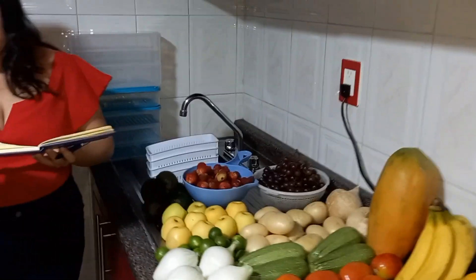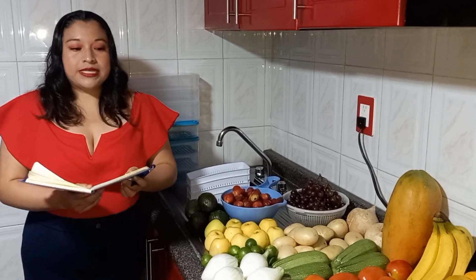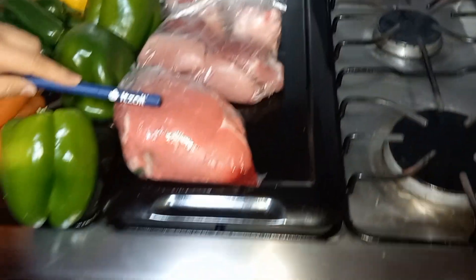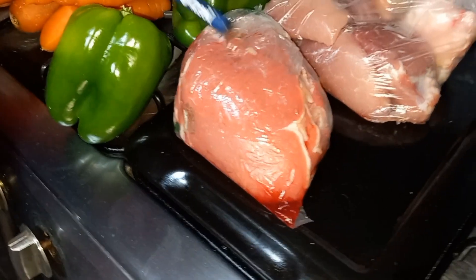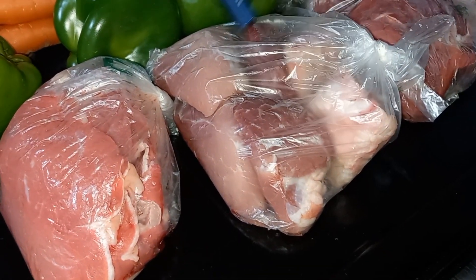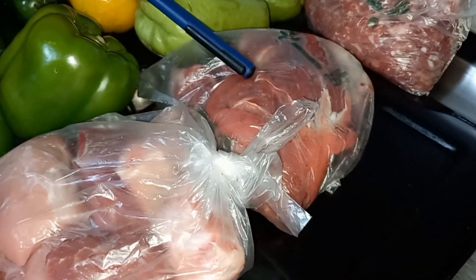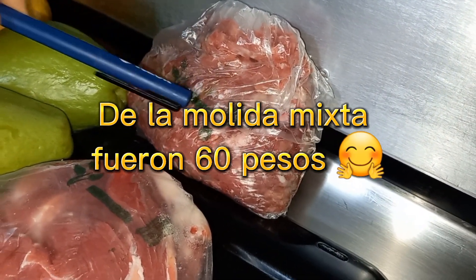El total de la fruta y la verdura fueron 307 pesos. Compré medio kilo de bistec de res: 75 pesos. También compré medio kilo de puerco maciza y me dieron unos huesitos: 50 pesos. Falda de res medio kilo: 75 pesos. Molida mixta de puerco y res: 50 pesos.